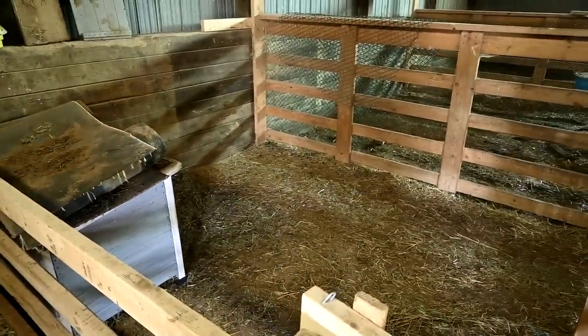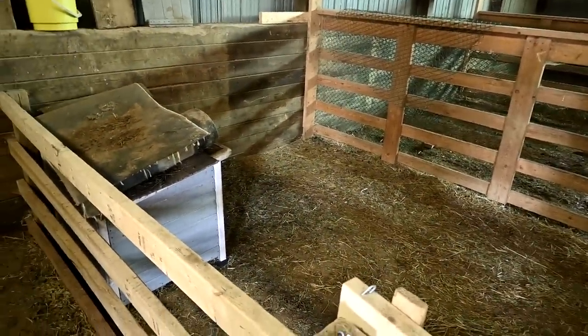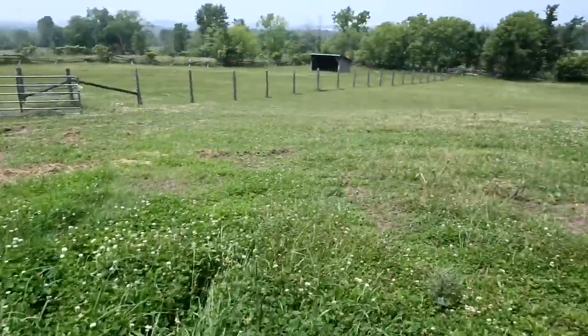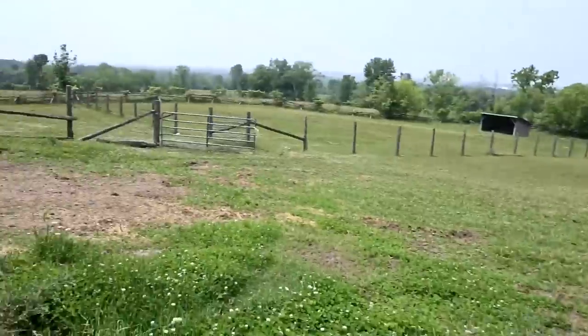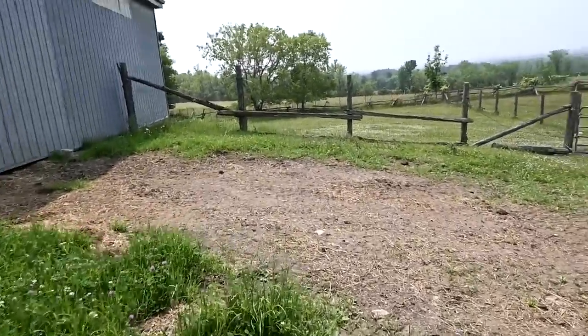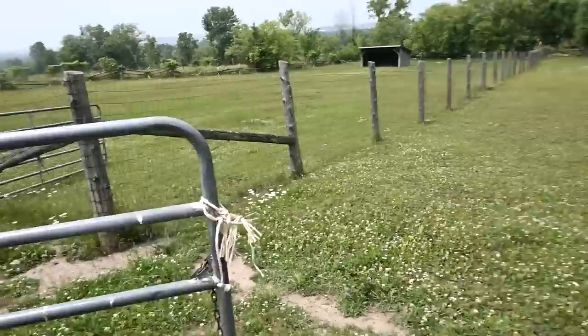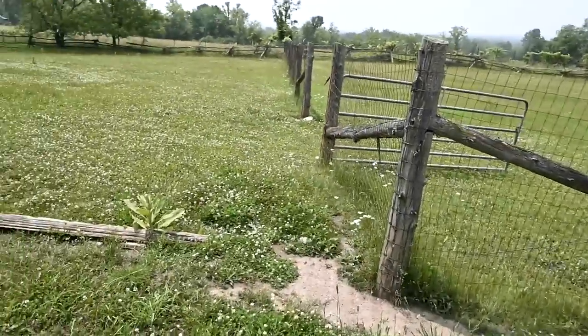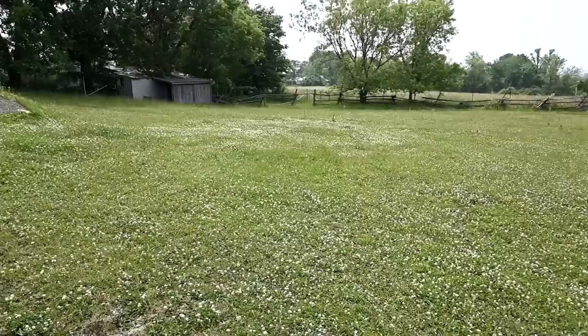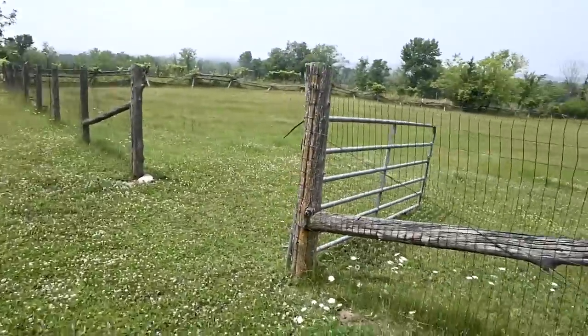This one would be perfect for ponies. I don't know. I'm so confused. This is one field... so this is one field. And then that's another field.